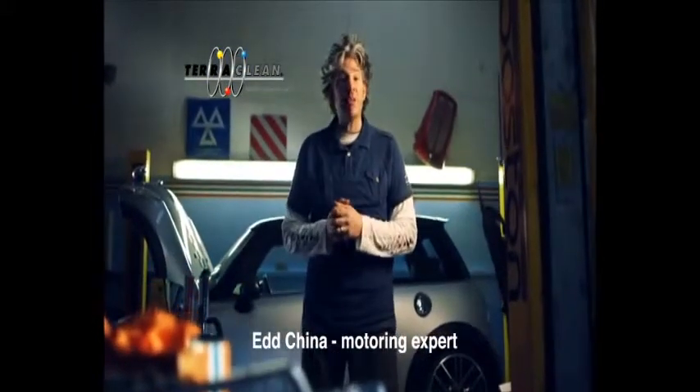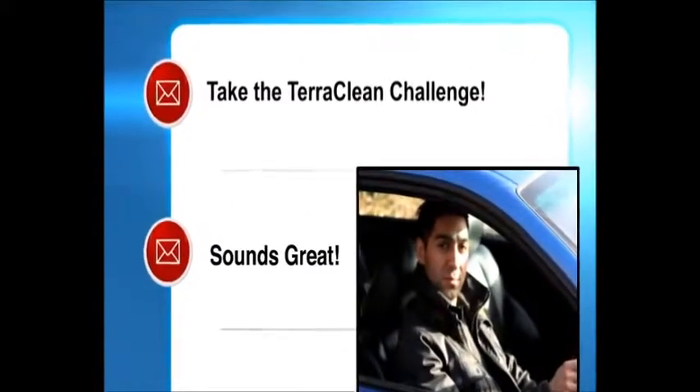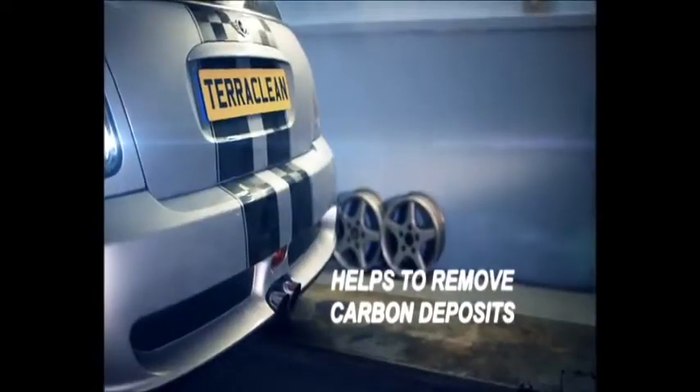So your car's clean and shiny on the outside, but what about the inside of your engine? Maybe it's time to try TerraClean. It's so easy — this machine helps to remove all that nasty dirt from your engine.